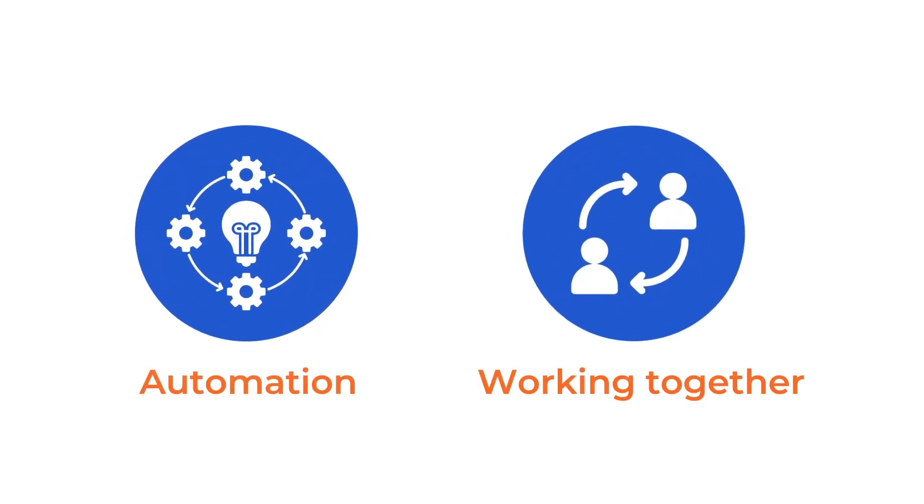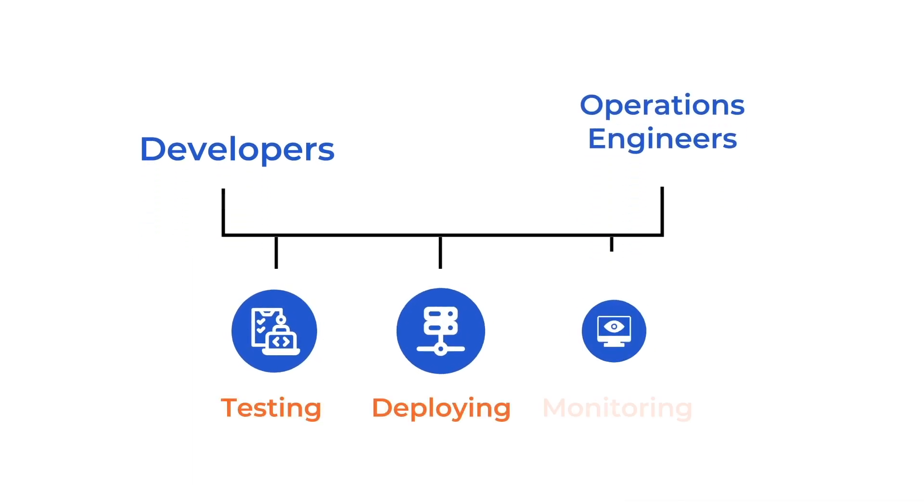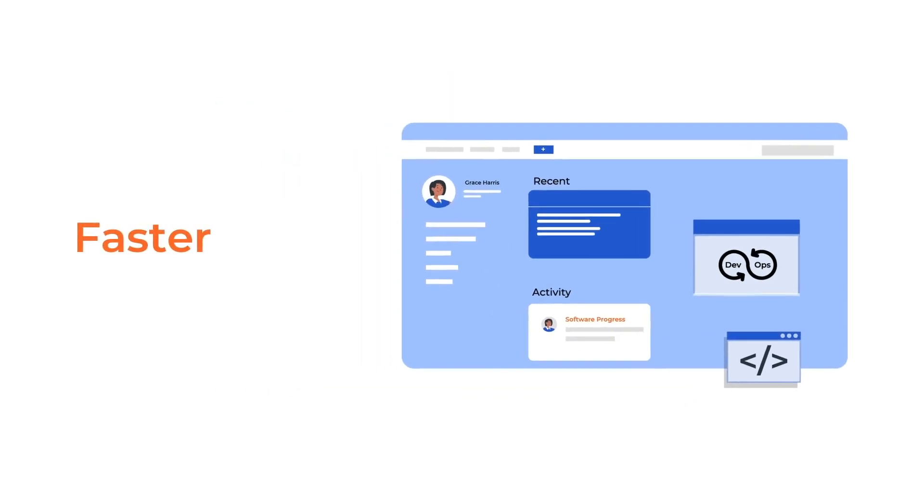Always keep in mind that when DevOps was first being used, automation and working together were the most important things. Developers and operations engineers were advised to work together to automate tasks like testing, deploying, and monitoring. This improved things and resulted in fewer mistakes. People got together and agreed that this approach was a good way to get software to customers faster and more reliably.